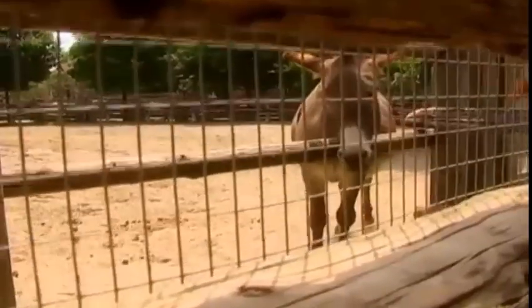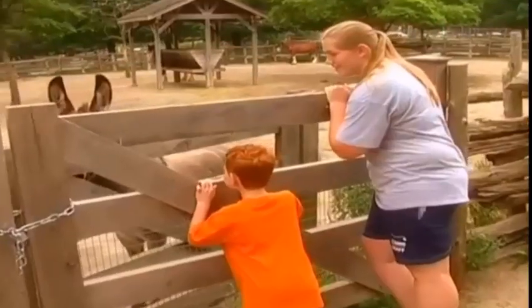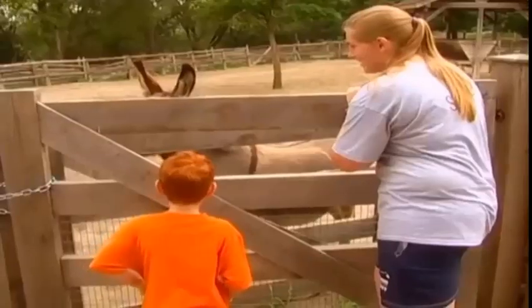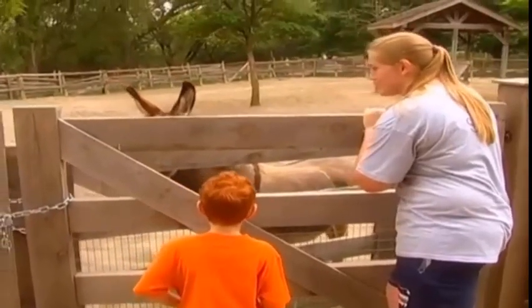Hi, Dusty. That's a funny noise. He's saying hello to us. That's the noise the donkeys make.